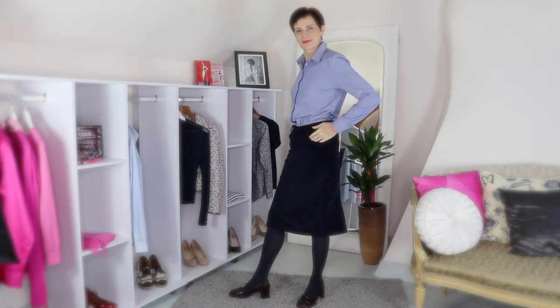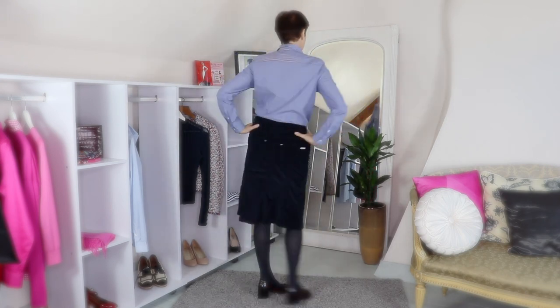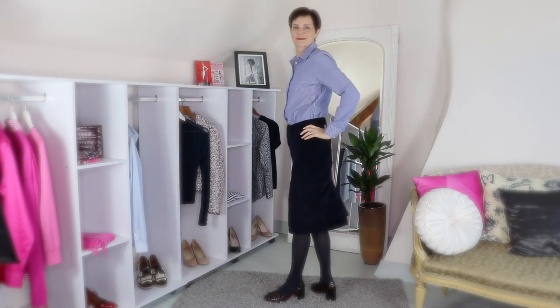My first outfit consists of a blue strap shirt worn with my navy corduroy A-line below-the-knee skirt, navy opaque tights, and my black and burgundy loafers with a block heel. You could also wear brown knee-high boots instead of those loafers, and maybe to add color towards the face, a bright scarf, perhaps in pinks or reds.